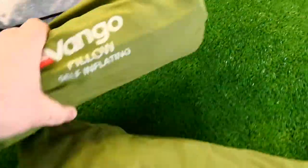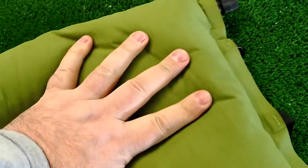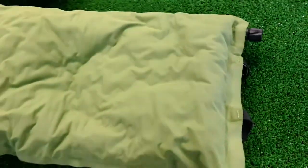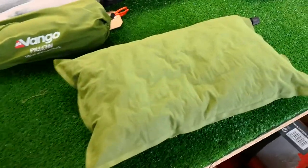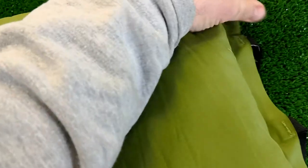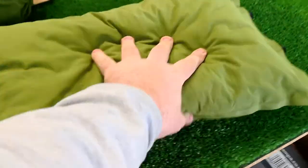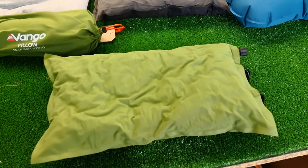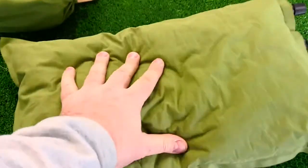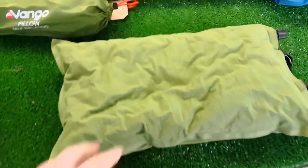Last but not least, the Vango self-inflating pillow. Packs up reasonably small. You open the valve and it just slowly self-inflates. I don't think you'd really want to have it fully inflated — probably around about there at the most, maybe less. Let's get a bit of air out — there you go, and that just makes it super comfy. There's a lot of filling. We've actually stocked self-inflated pillows in the past that have been three or four quid — we stocked a few, never got them again. These are only around seven, eight quid at the moment — really, really great value.